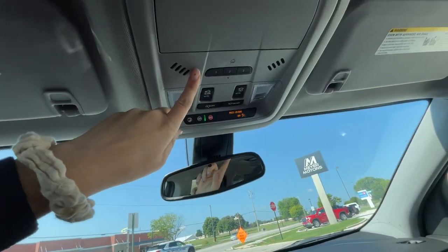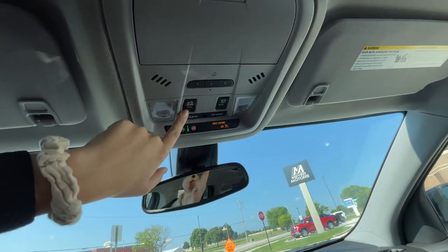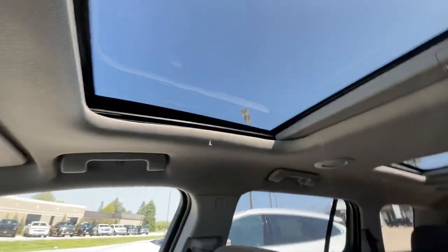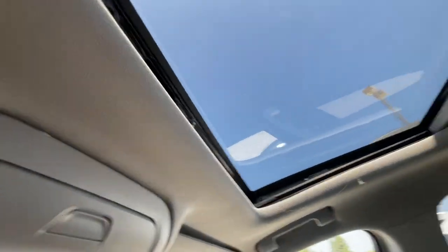Up here it has your universal home remote for your garage door openers, and then you have your dual skyscape sunroof. The buttons for the sunroof are right there. The shades you just pull up, and then to open it you just push and they will open up.